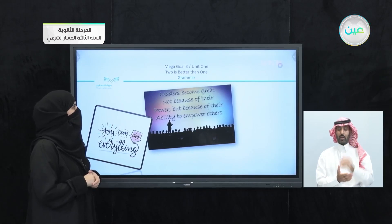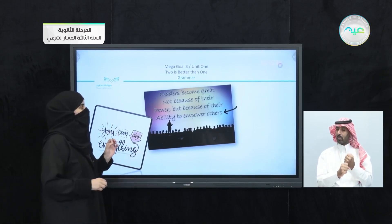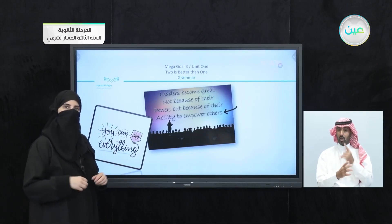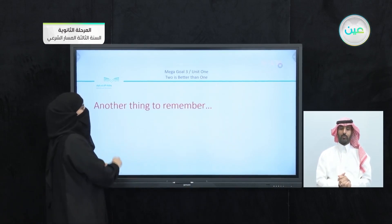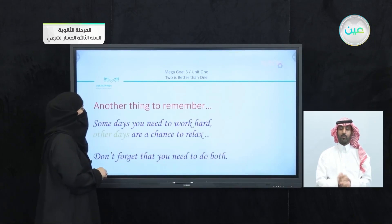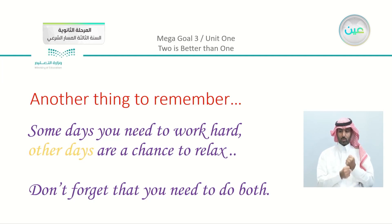'Leaders become great not because of their power but because of their ability to empower others.' Another thing to remember: 'Some days you need to work hard. Other days are a chance to relax.' Don't forget that you need to do both.